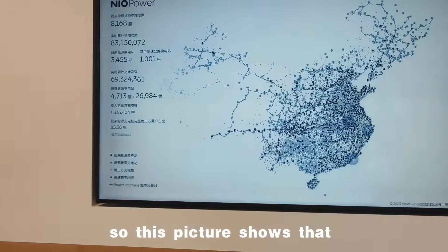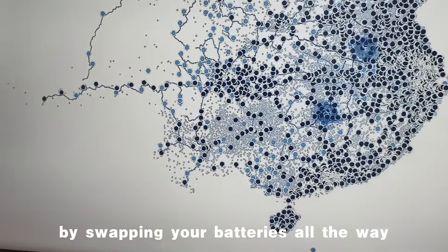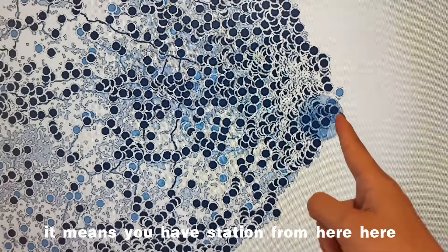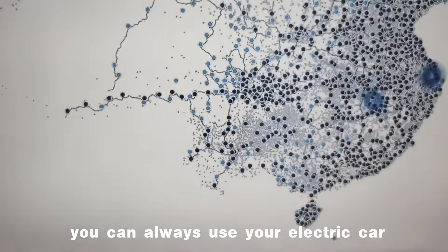This picture shows that you can drive your car from Shanghai to Tibet by swapping your batteries all the way. It means you have stations from here, here, here, here — so you can always use your electric car.